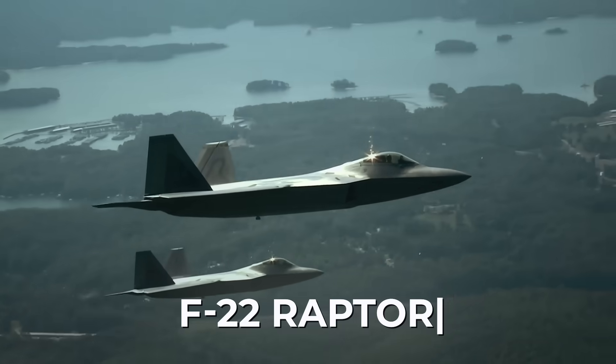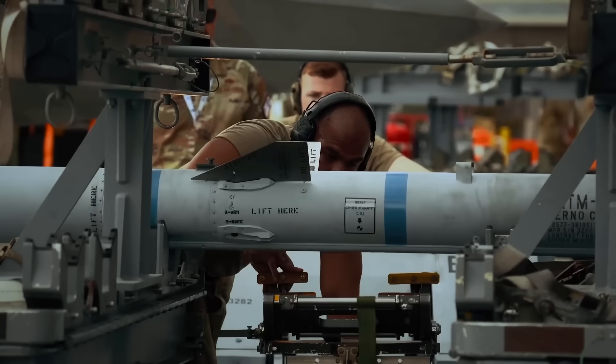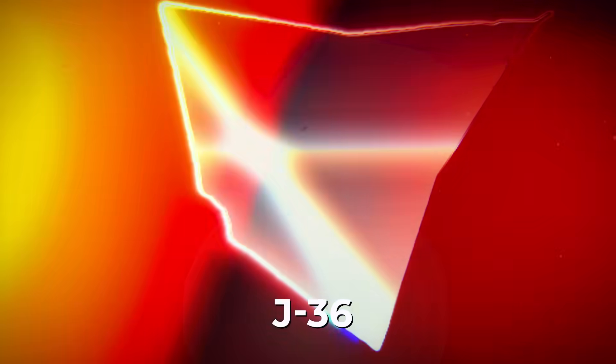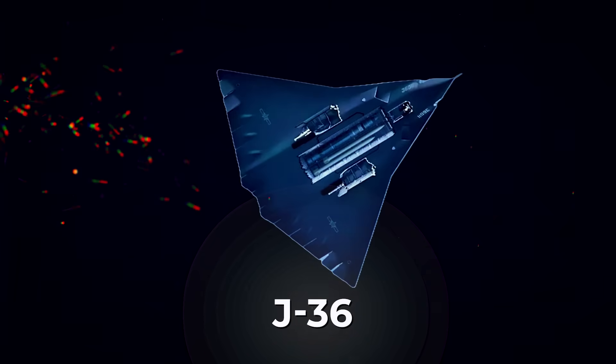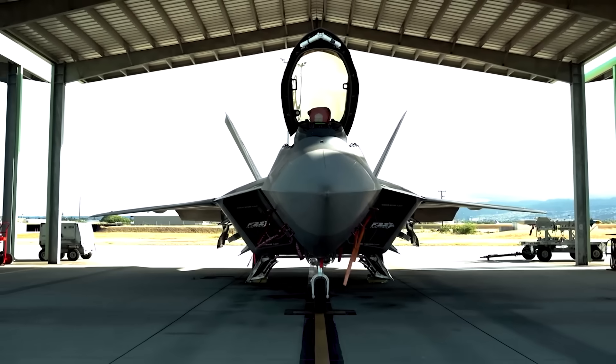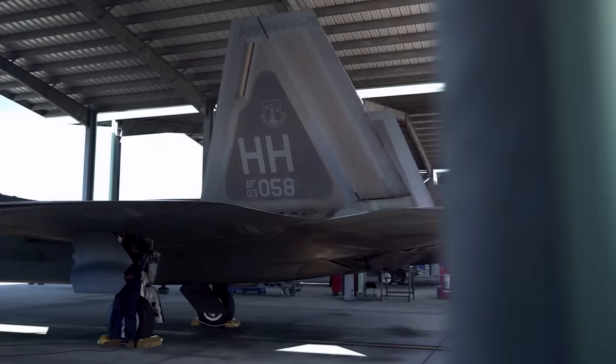At one point in time, the F-22 Raptor became a symbol of the technological power of the United States and the undisputed leader of its generation. However, against the backdrop of rapid technological development and the equally rapid emergence of new threats, even the best devices have felt an urgent need for modernization.